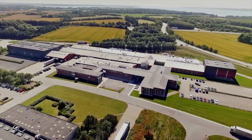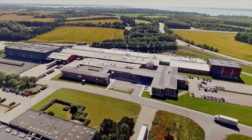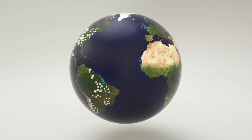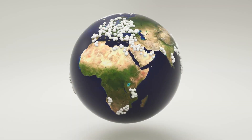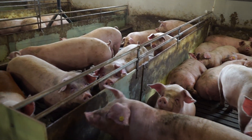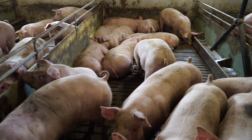SCOV is the international market leader in ventilation and farm management systems for animal production. Every day our solutions optimize the productivity of millions of pigs all over the world. SCOV contributes to an efficient and sustainable global food production.